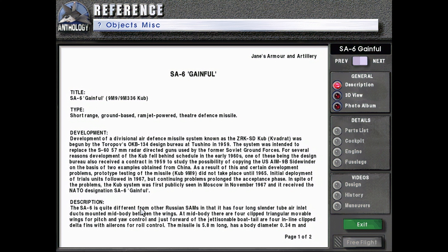Description. The SA-6 is quite different from other Russian SAMs in that it has four long, slender, tube-air inlet ducts mounted mid-body between the wings.